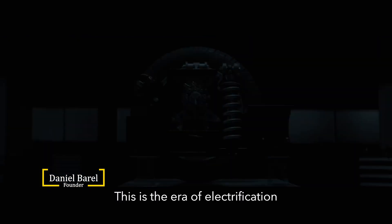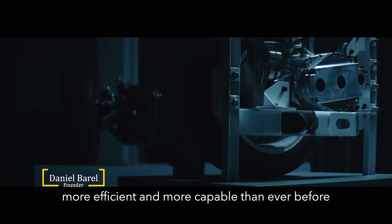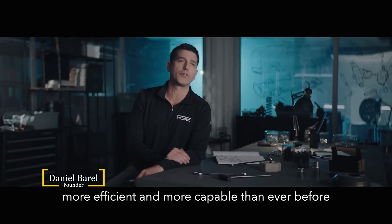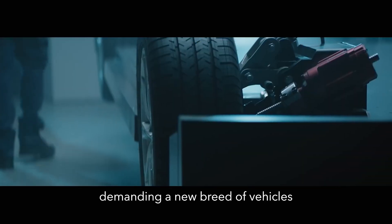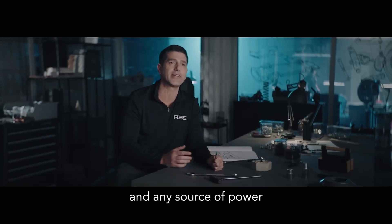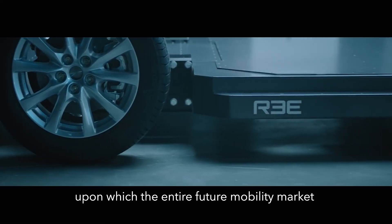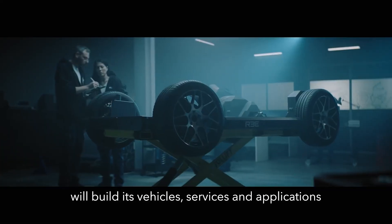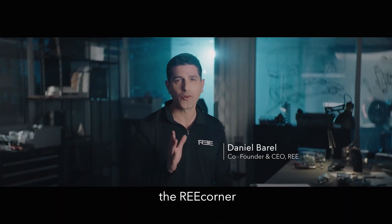This is the era of electrification — the time to build vehicles that are faster, more efficient, and more capable than ever before. A new world of mobility is taking shape right before our eyes, demanding a new breed of vehicles that can take any form, any size, and any source of power. We create the cornerstone upon which the entire future mobility market will build its vehicles, services, and applications — and we call it the RE-Corner.